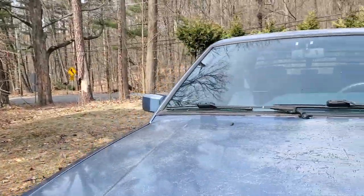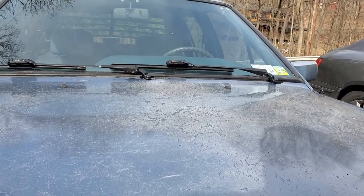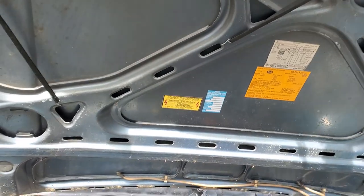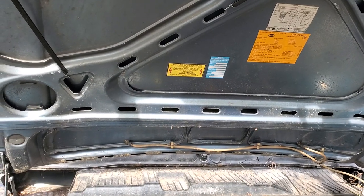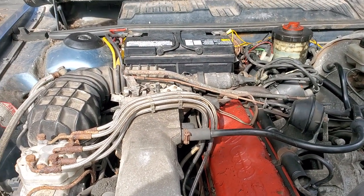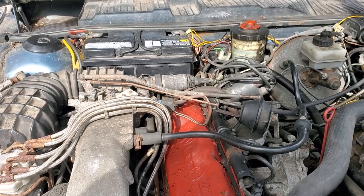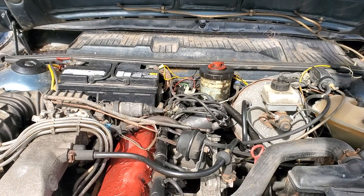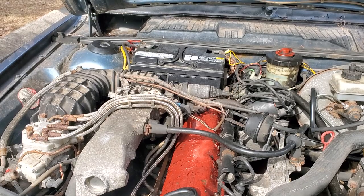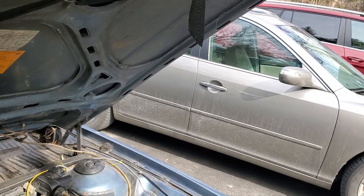The Quantum was originally supposed to be the flagship, and it was of course here in the States. But in Europe it was called the B2 Passat. The original version of this in the United States was called the Dasher, which was also called the Passat in Europe. This is the second build of it — the Quantum — which is where the B2 designation comes from. It was also called the Passat in Europe, and this eventually became the Passat here in the United States as well.